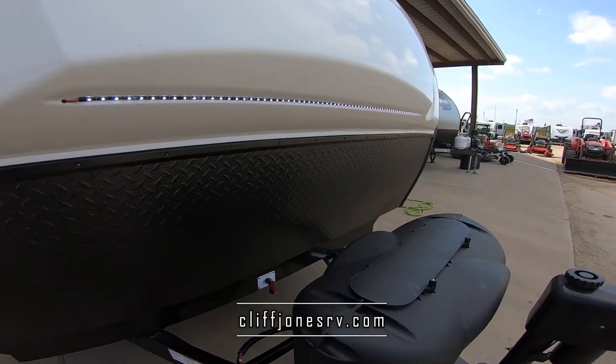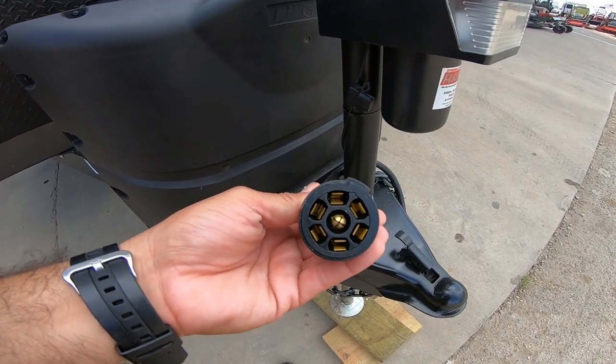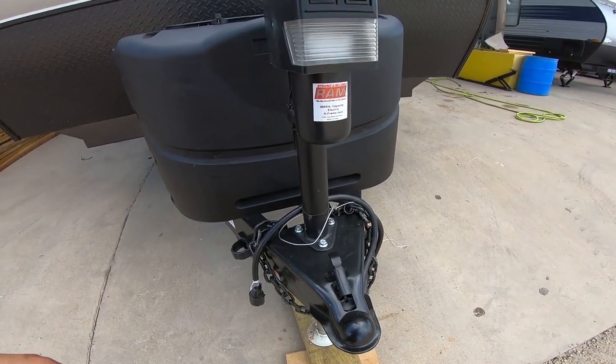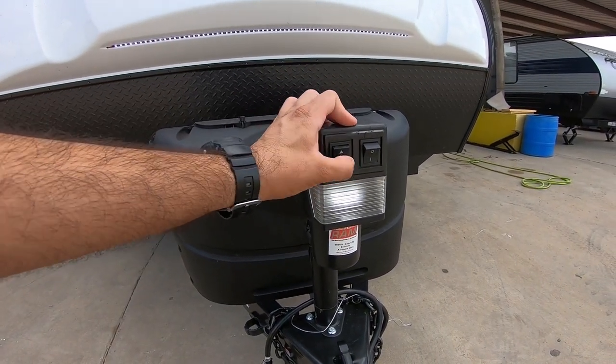White LED in the cap so you can see what's going on. Here we have the seven-way plug — your vehicle needs this. This communicates lights, brakes, and if you have a direct line charge, it charges your batteries — make sure you have one of those. It's a two and five-sixteenths ball. We do have equalizer hitches available. Here we have a light in the front jack and you can just raise and lower it.